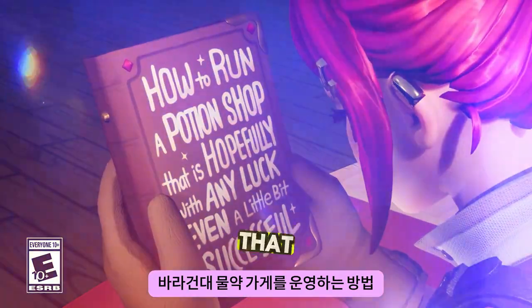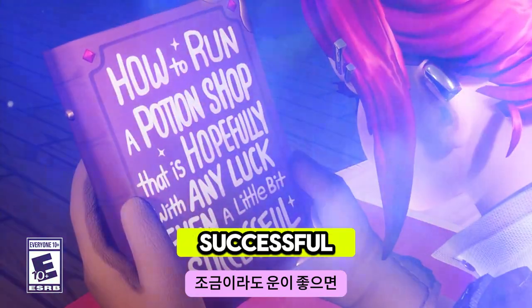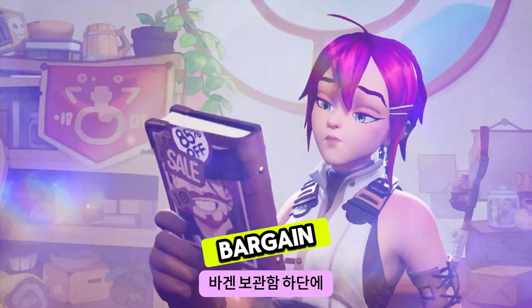How to run a potion shop that is hopefully, with any luck, even a little bit successful. This is what I get for looking for answers at the bottom of the bargain bin.